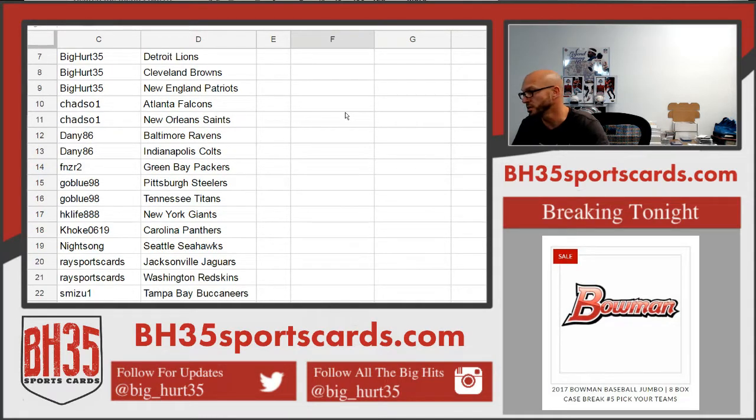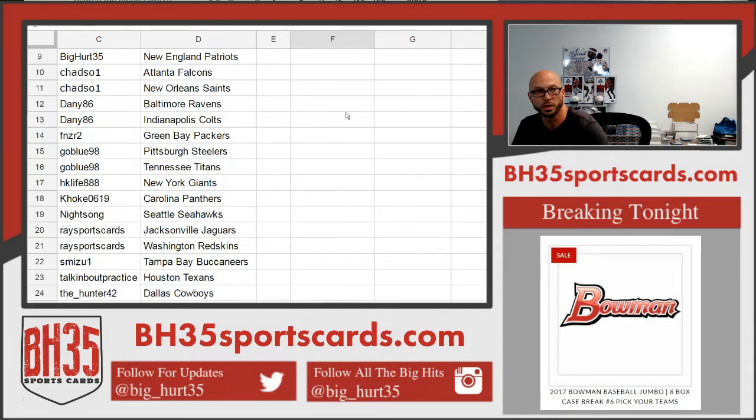Tribute Special Edition coming up next, and then back-to-back Bum and Jumbo breaks.